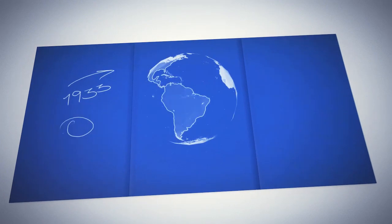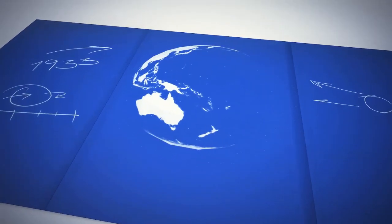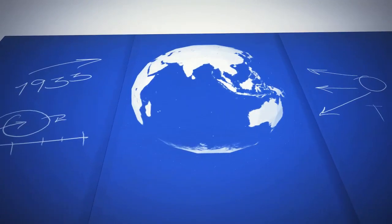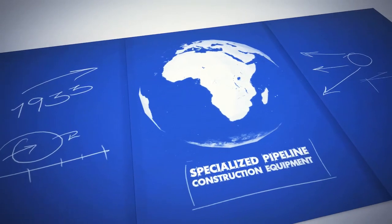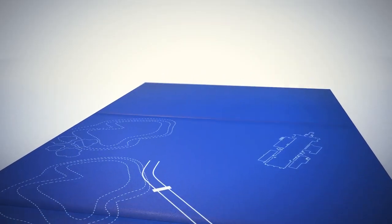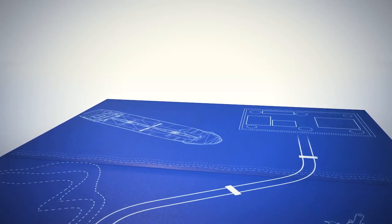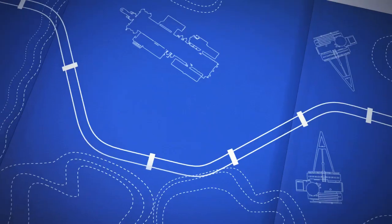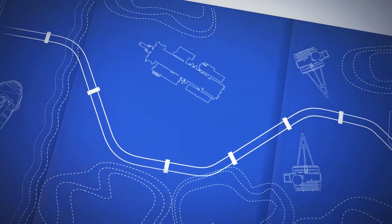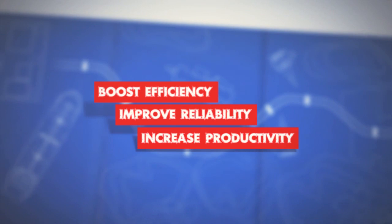Since 1933, CRC Evans Pipeline International has delivered tailored solutions using the world's most complete and advanced line of specialized pipeline construction equipment, services, and support. From straightforward equipment sales, rentals, supplies, and services onshore, to innovative spool base, lay barge, and project management services offshore, everything we do is designed to help our clients boost efficiency, improve reliability, and increase productivity.